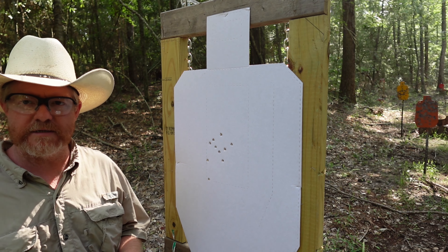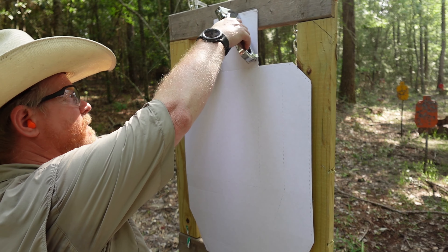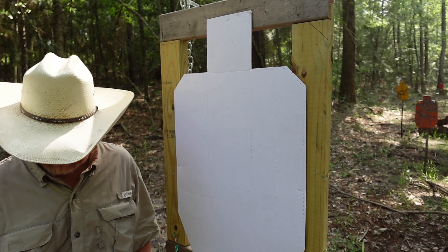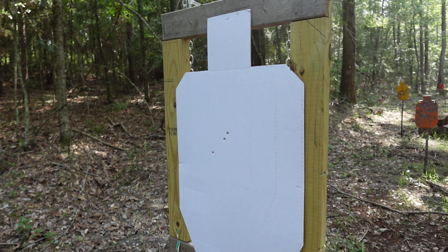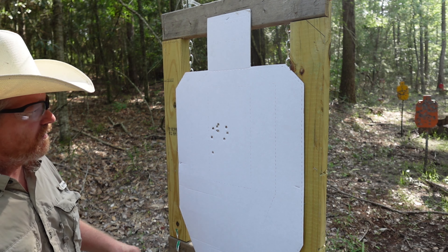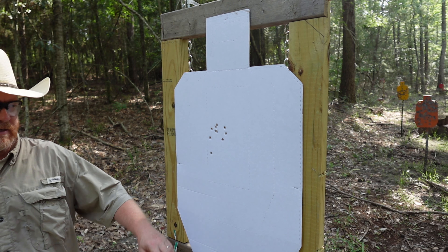I'm going to reload the P365 now to see if we can recreate or improve on the previous group. Again, Sig P365 with 10-round magazine. Counting: two, four, five, six, seven, eight, nine, ten — a real nice group in there. Pretty consistent with the Sig.